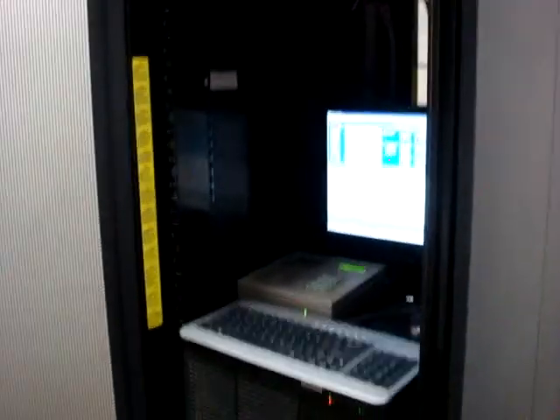They were working on this yesterday. This is the computer room — this is the main frame right now. There's a lot of storage space here, which is good.